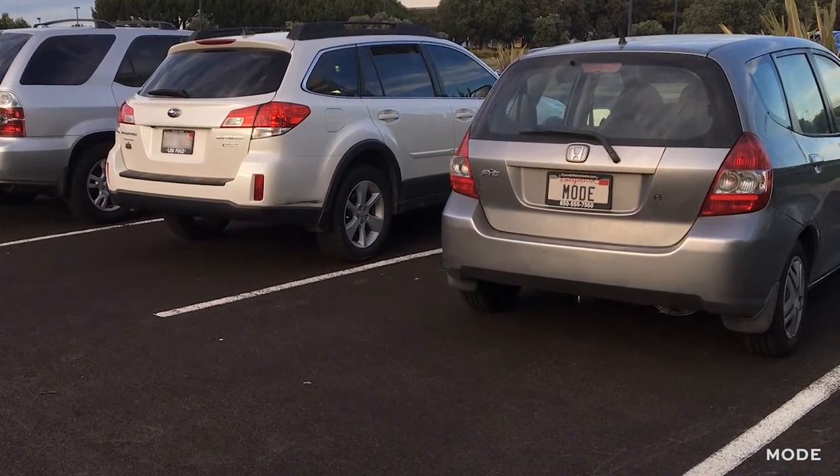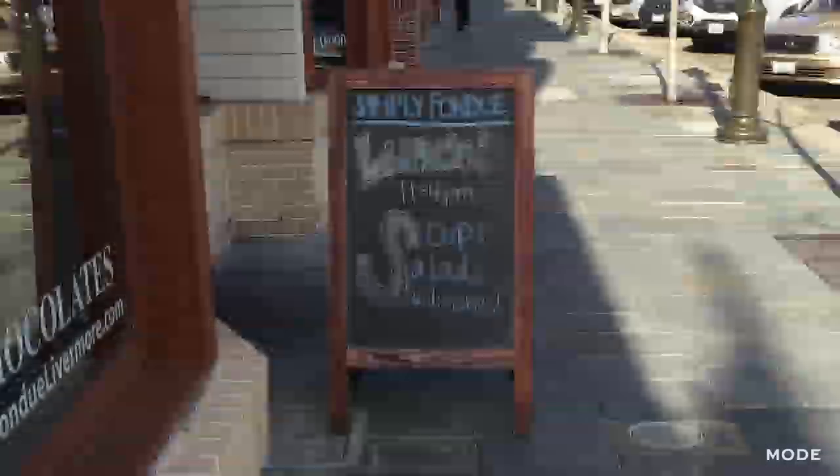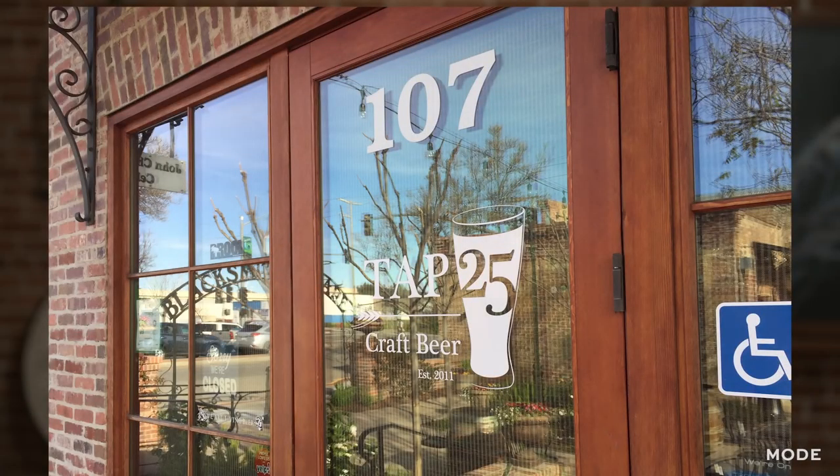Also snap a photo of your rental car's license plate. They're all silver and beige, so this will save you a lot of trouble when you're trying to locate your car in a parking lot. Be sure to snap photos of places you want to remember and important addresses.